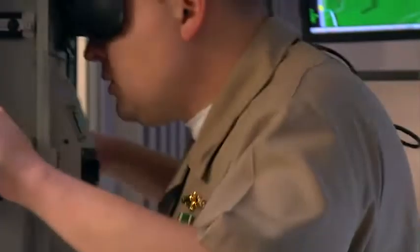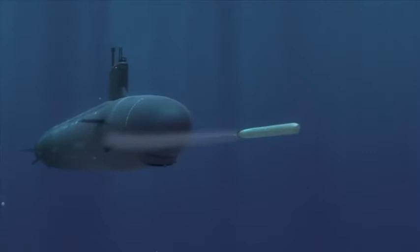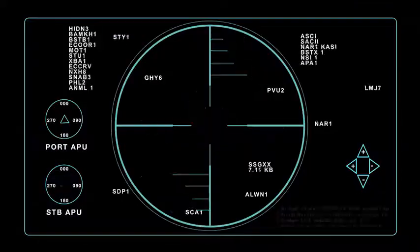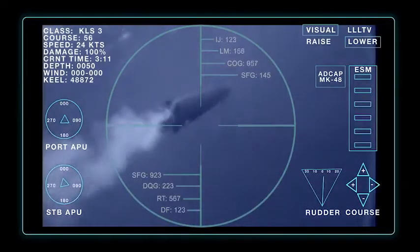If you want to sink a ship, you've got to explode a large explosive underneath it, break its back, put a big hole in the bottom, fill it full of water, and make the ship sink. One torpedo, one shot, it goes to the bottom.